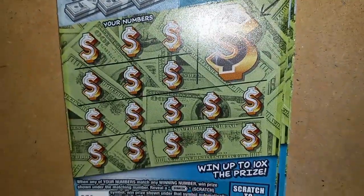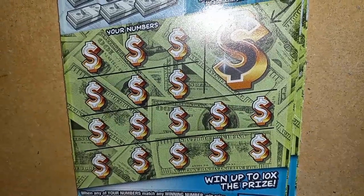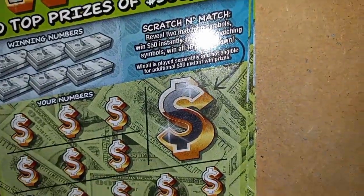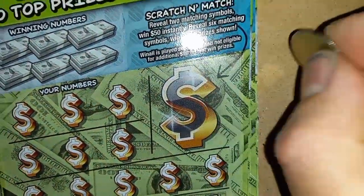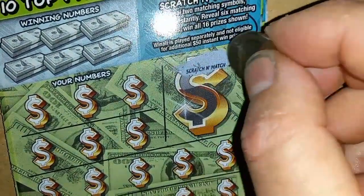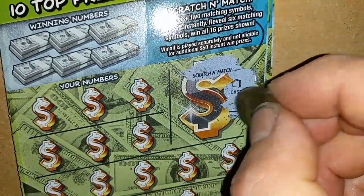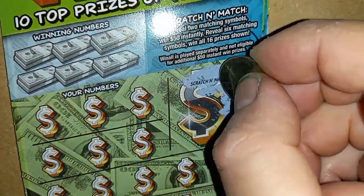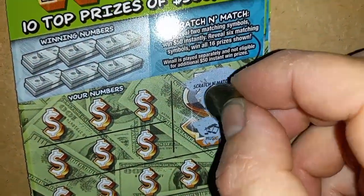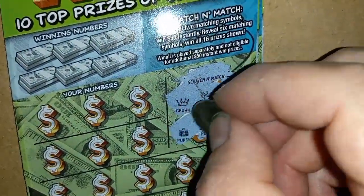On to ticket 36. Let's see if we can find something. Come on, wake up, Scratch and Match — haven't had a Scratch and Match in a little while. We have a case and a check, so it's not going to be a win-all, but can we get $50? A nugget, music note, crown, and a purse.